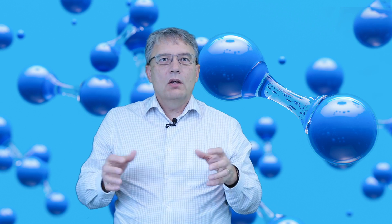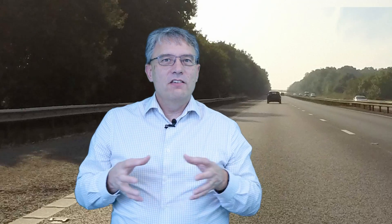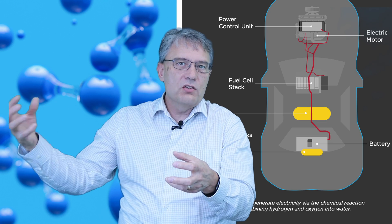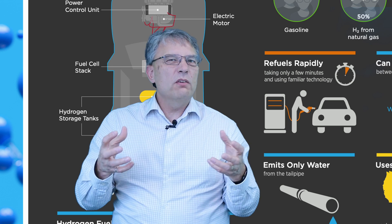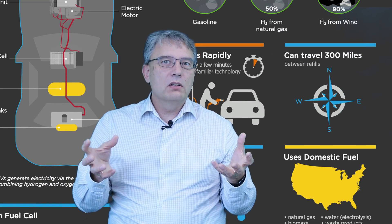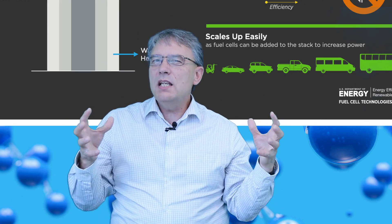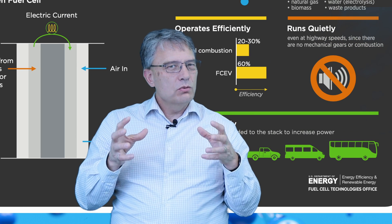The first sweet spot for hydrogen is using it to drive vehicles. Hydrogen from the vehicle storage tank feeds a fuel cell which generates electricity, and then the electricity drives an electric motor to power the vehicle. Filling up the storage tank is super fast, similar to a gas tank, and you can travel about 300 miles between fills. The only exhaust coming out of the vehicle is steam or water. Hydrogen fuel cells can be scaled up to power almost any size of vehicle, and because there's no mechanical gears or combustion, the vehicles run very quietly.